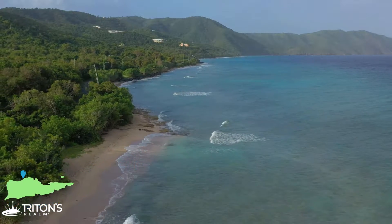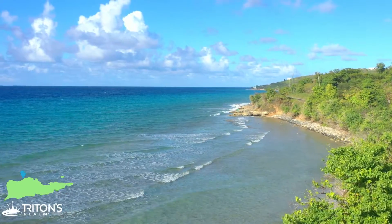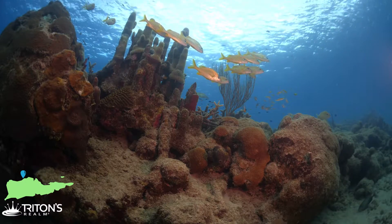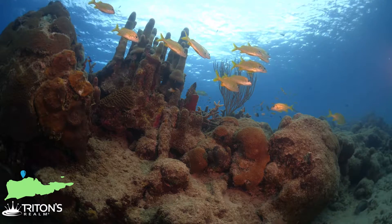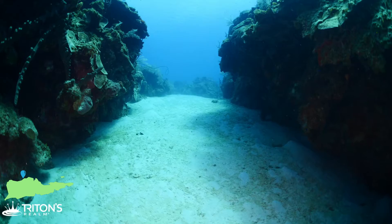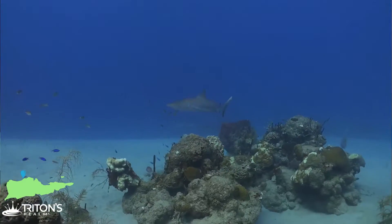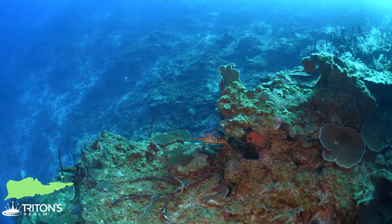Number four on our top five reasons to scuba dive St. Croix — Evan, what is number four? Number four on our list is the North Shore Wall. The wall at St. Croix is really easy to get to from Cane Bay and North Star, and it has some really cool features. Closer to shore, it has some patch reefs, and farther down on the wall, it's got some spur and grooves. There are a lot of nice local areas — it's where the sharks hang out, and all the turtles and the rays. It's just overall a really nice spot to dive.